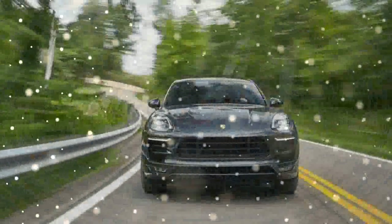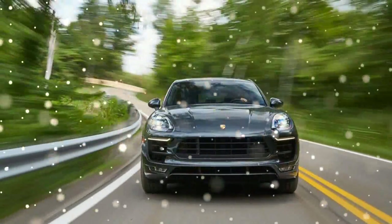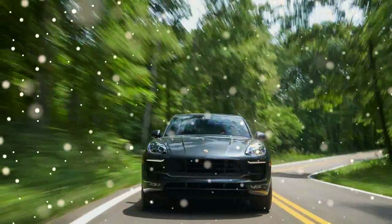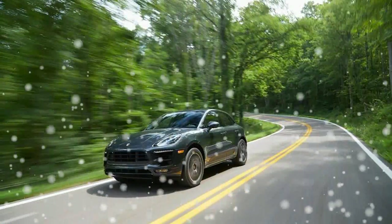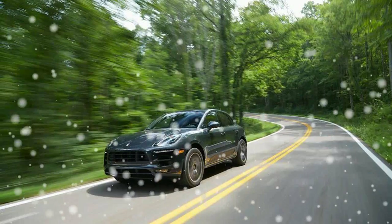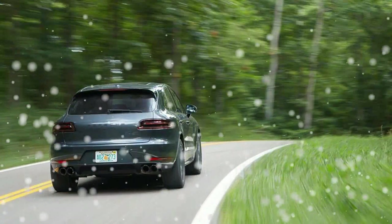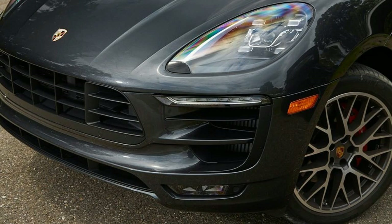Standard Macan GTS fare includes electronically adaptive dampers, a stiffer rear anti-roll bar, larger front brakes borrowed from the Macan Turbo, and an air spring suspension that's slightly lower and stiffer than that of the 340-horsepower Macan S. Our test car also came equipped with Porsche's $1,490 torque vectoring system that can lock the rear differential and apply braking to the inside rear wheel to assist rotation during cornering.